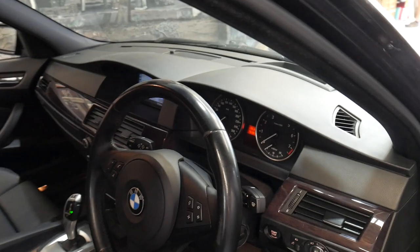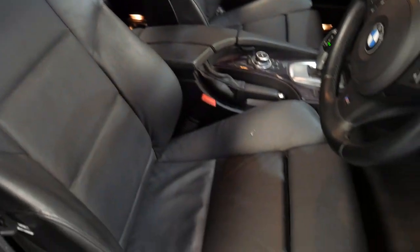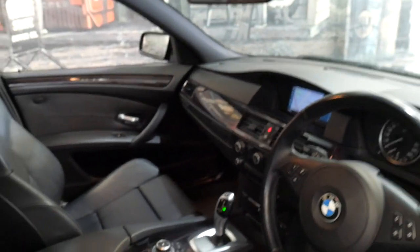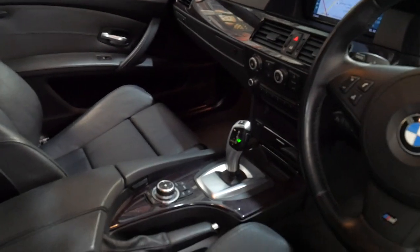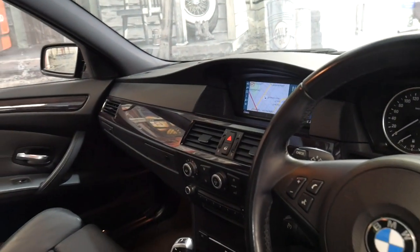It's got heads-up display, push-button start, three-spoke M Sport steering wheel, M Sport seats, memory electric, the updated gear shift and transmission, navigation and Bluetooth.